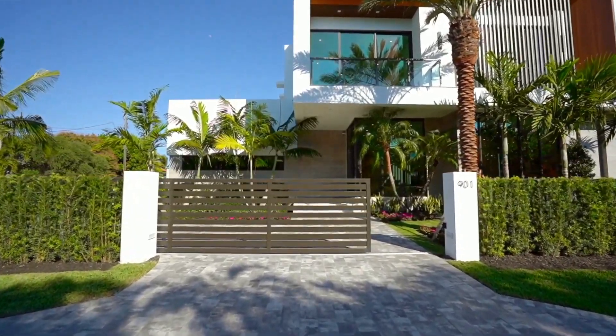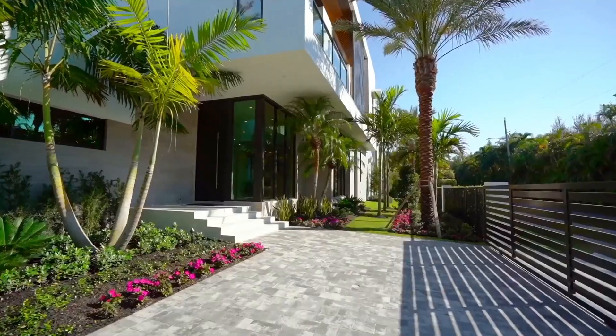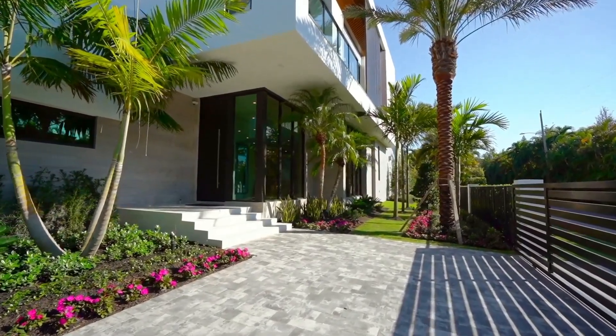This home features an absolutely beautiful modern architecture with a huge motor court that includes a large three-car garage.